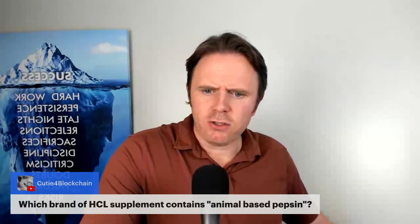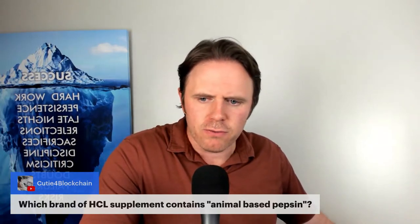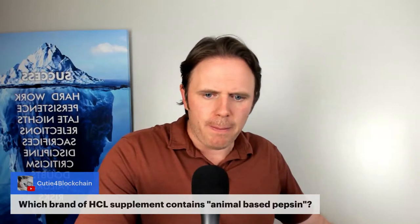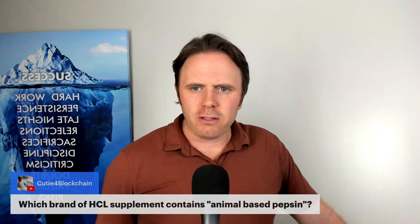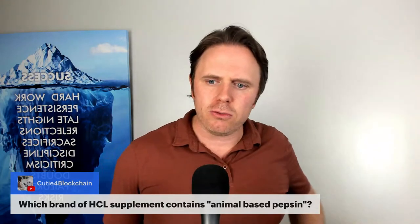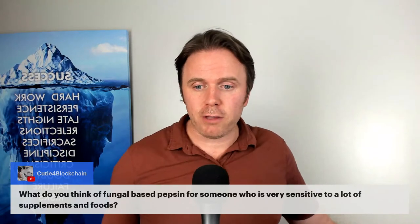QD4 Blockchain asks: which brand of HCL contains animal-based pepsin? In my line, we typically use 650 to 700 milligrams of betaine HCL. I'm not sure of the exact raw material for the pepsin, whether it's animal-based or not. But pepsin is really good because it's the major proteolytic enzyme in your stomach — most pepsin is in an inactive form called pepsinogen, and we need a nice low pH from hydrochloric acid to activate and convert it. That's HCL Supreme or Digest Energy as my lower dose option for patients who can't handle much HCL.